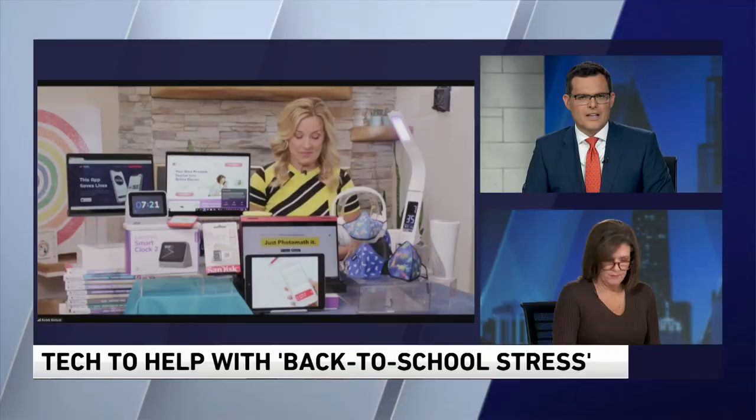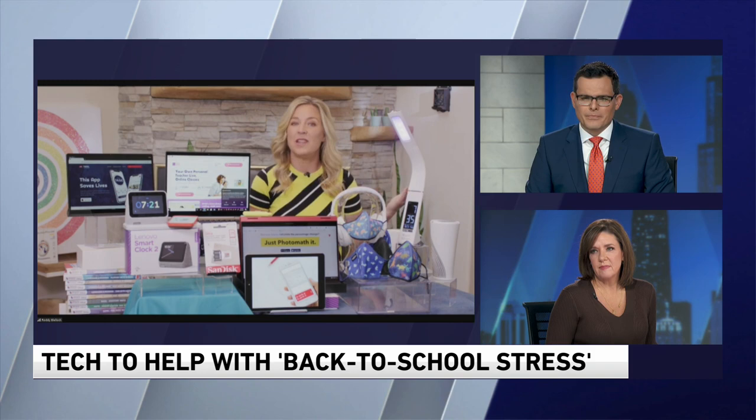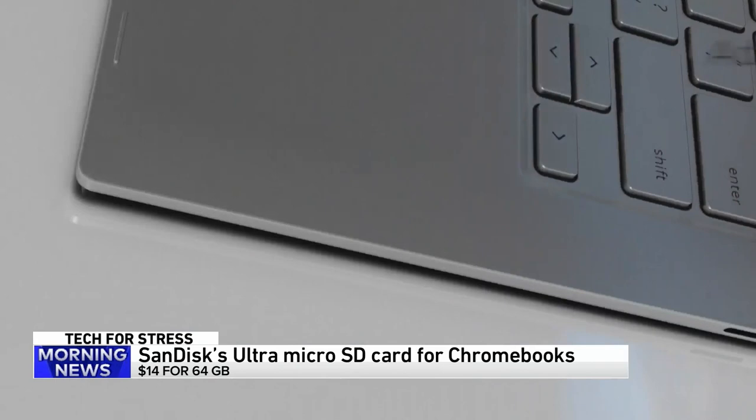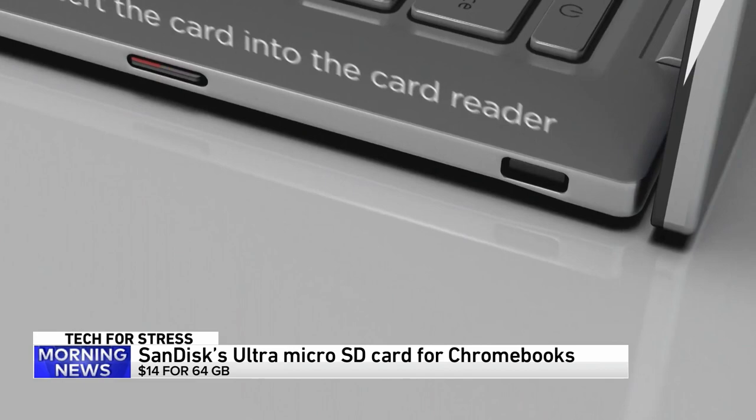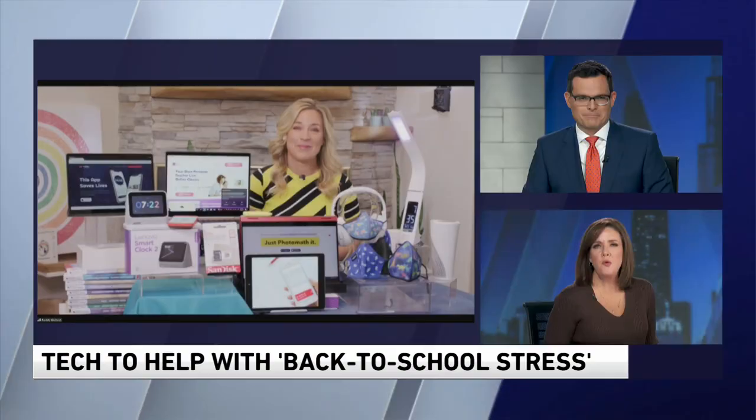A lot of kids have Chromebooks, but they need more storage. Chromebooks are the most popular, most prolific PCs for students of all ages these days, but they don't come with much, if any, storage on the device itself. The SanDisk Ultra Micro SD card just for Chromebooks — the size of a postage stamp — is the go-to quick fix for students to back up all their work. These are actually waterproof, temperature-proof, x-ray-proof, magnet-proof, shock-proof — basically life-proof. No more 'computer ate my homework' excuses.